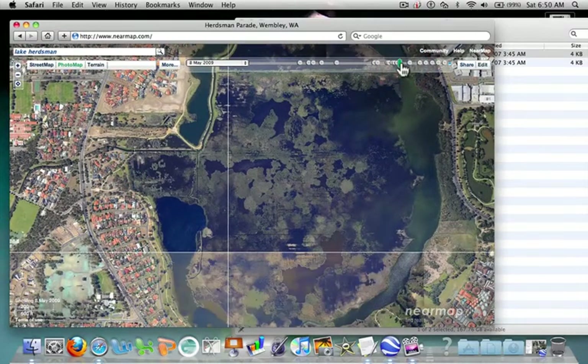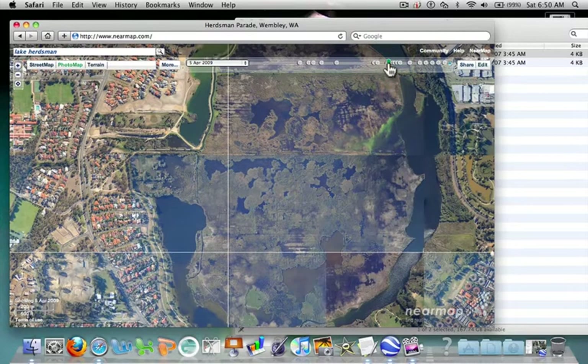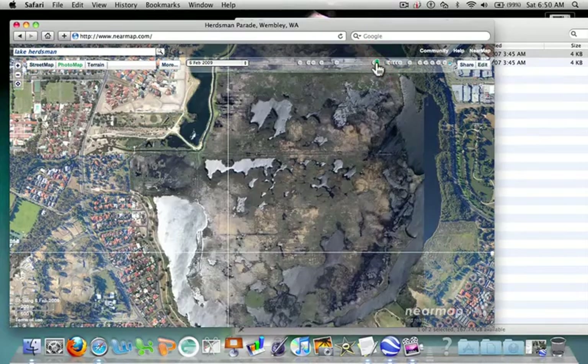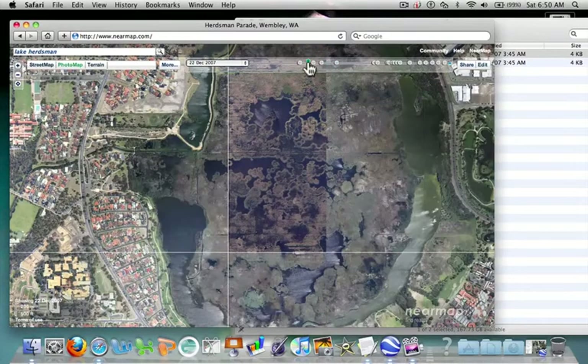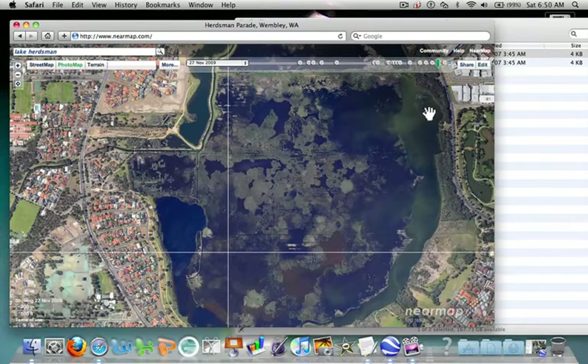I can go back through time. During May there's been more water around, and by April or February you can see it's much drier with much more land exposed. May again in 2008, then December — again more land showing. In November there's more water there for some reason. So not a bad little use of mapping.